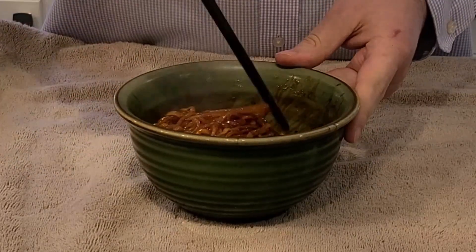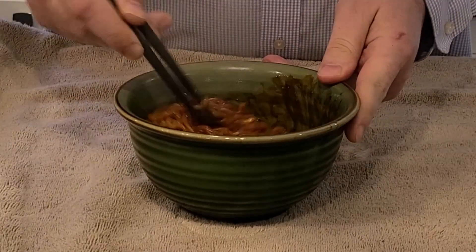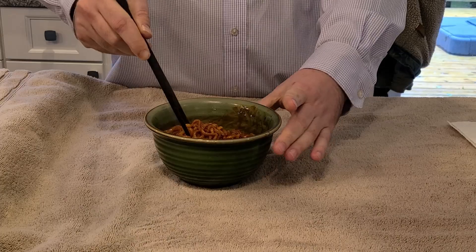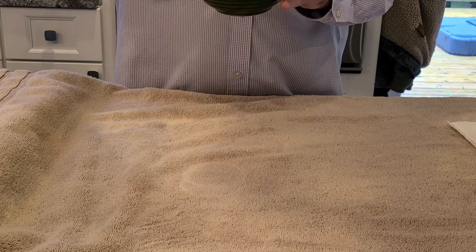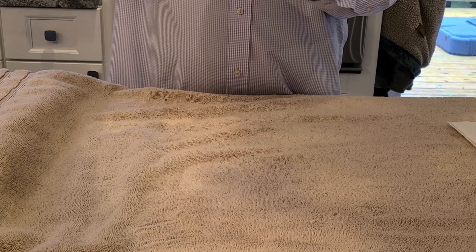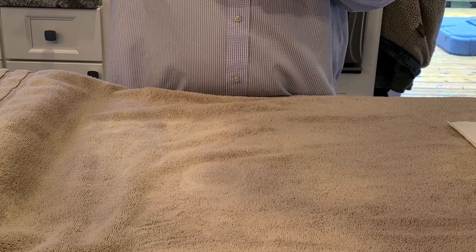Now like I said I just cooked these so it's going to be pretty hot. I'm going to eat everything — hopefully it's not going to burn my mouth but we'll see. So I'm going to work on eating this and let's see how it goes. 4x spicy noodles. I'm going to go in for the first bite. It looks like it's steaming.